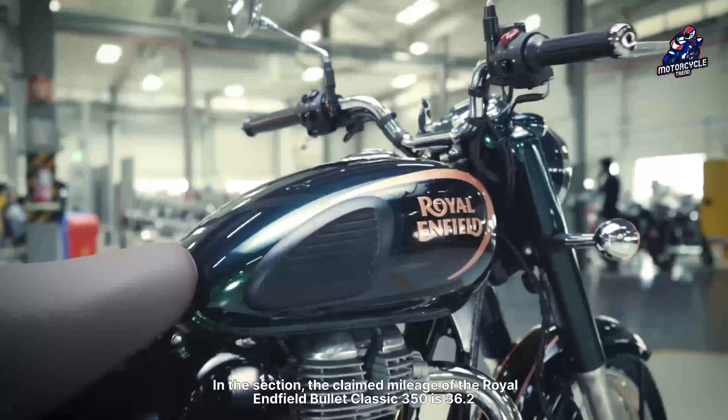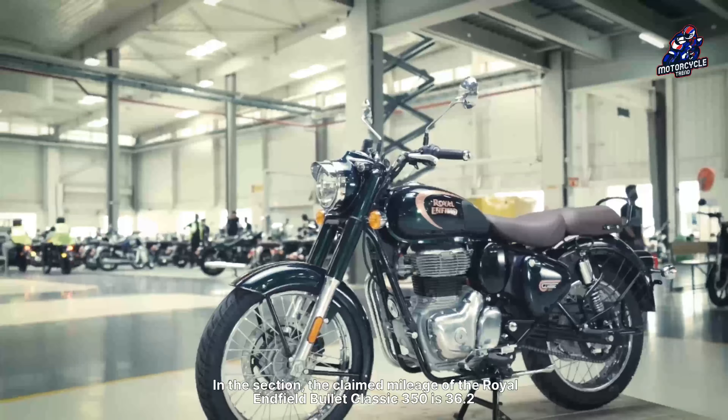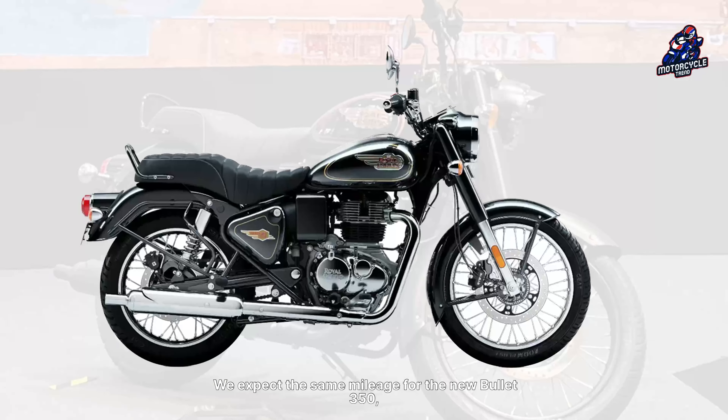The claimed mileage of the Royal Enfield Bullet 350 is 36.2kmpl. We expect the same mileage for the new Bullet 350.